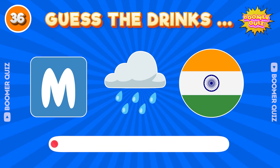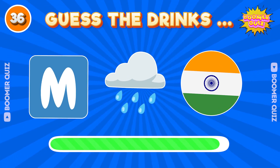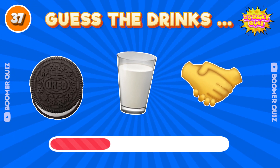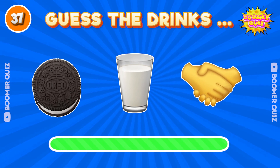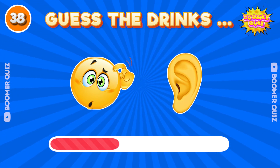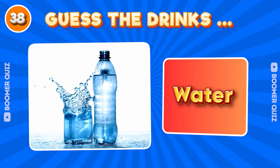Number 36. Guess the drink name? Mirinda. Number 37. Guess the drink name? Oreo Milkshake. Number 38. Guess the drink name? Water.